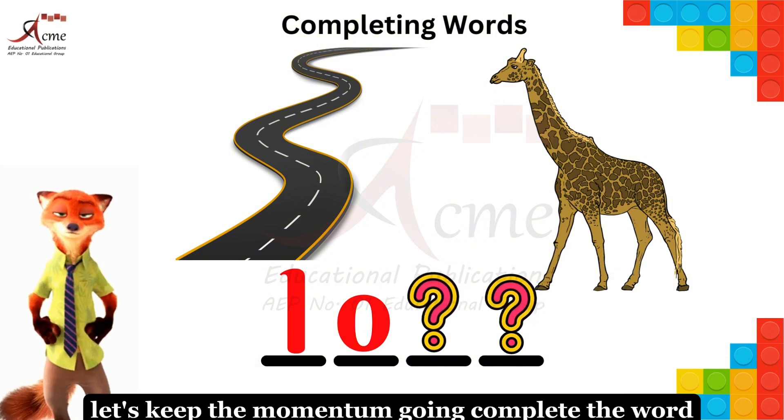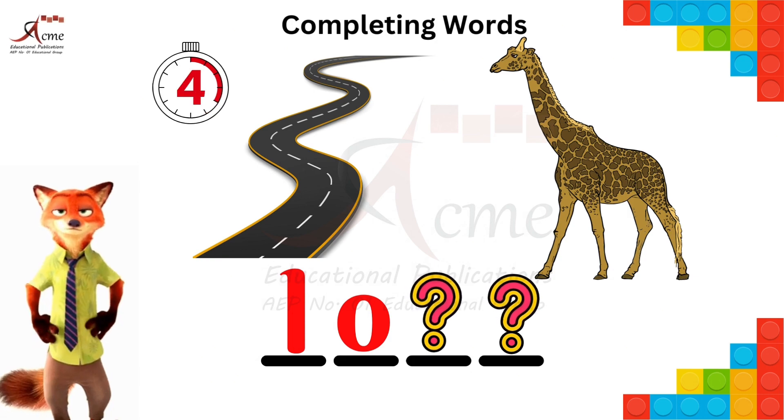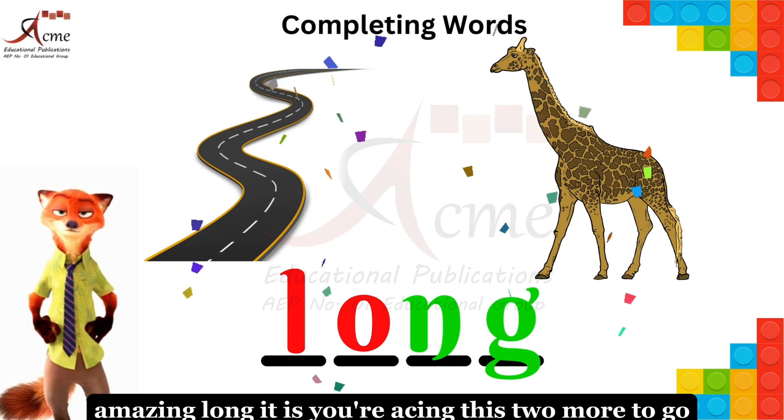Let's keep the momentum going. Complete the word. Amazing — long, it is. You're acing this.